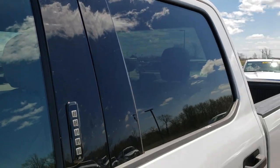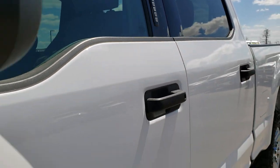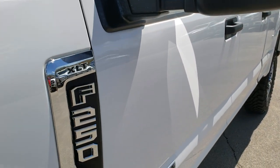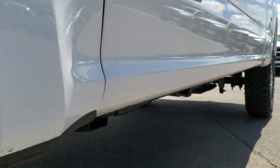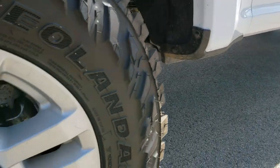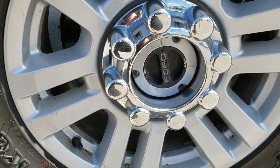We shoot all of our videos in 1080p, so if you have HD capabilities on your computer, tablet, or smartphone device, turn them on right now because it's like you're right here looking at the truck with me. And definitely your best way to check out the vehicle before actually getting here.